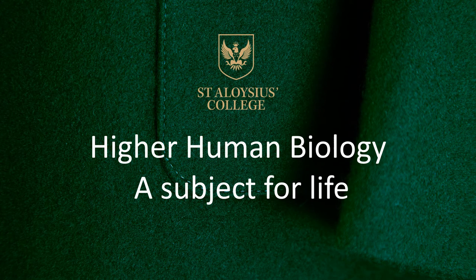Hello everybody. Hopefully in this presentation I'll be able to give you some idea of what Higher Human Biology is like in terms of the units, the project, and the expectations.